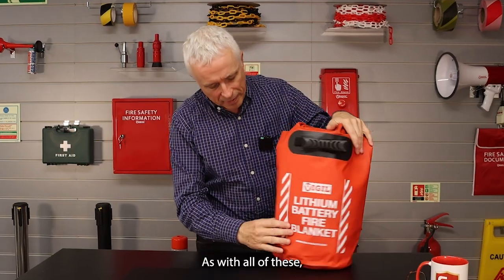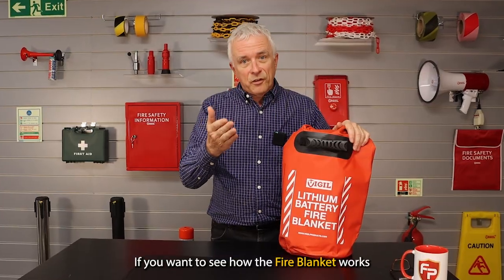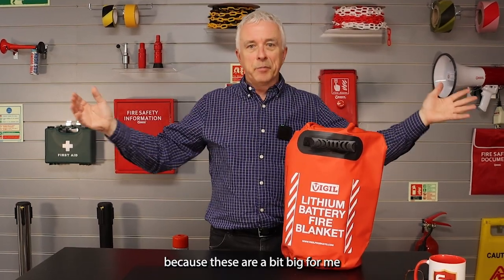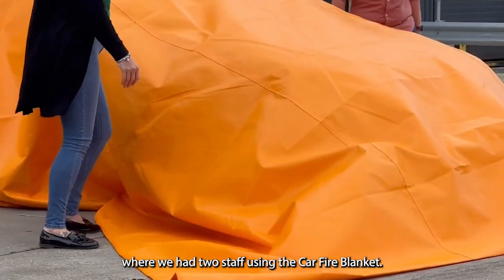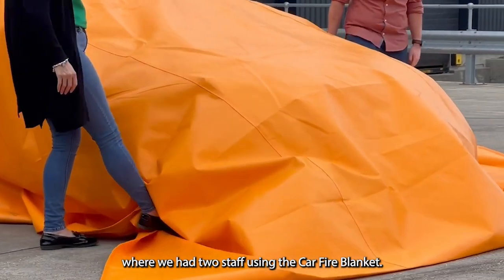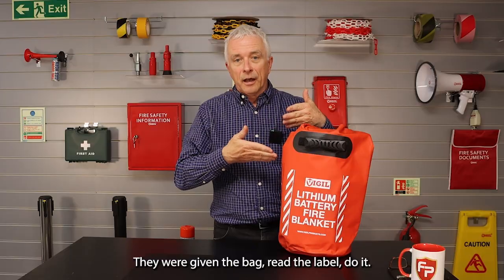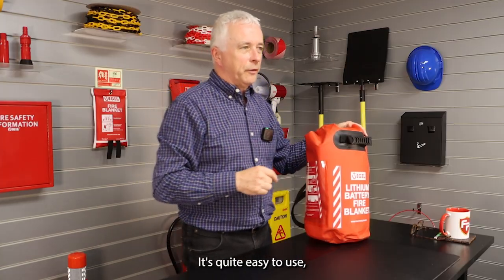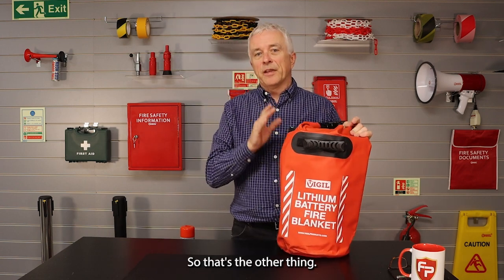They take two people. As with all of these, you have the full instructions on how to use it. If you want to see how the fire blanket works in reality — because these are a bit big for me to get out and demonstrate — go and watch our video where we had two staff using the car fire blanket. They had no advanced instructions, just the bag — read the label, then do it. It's quite easy to use.